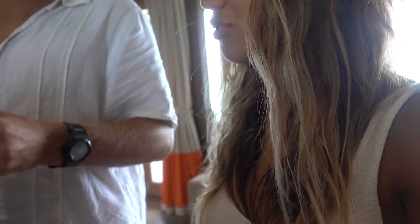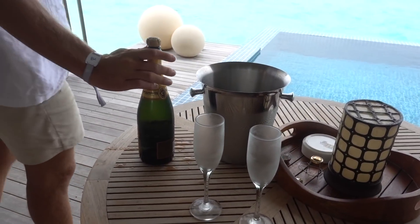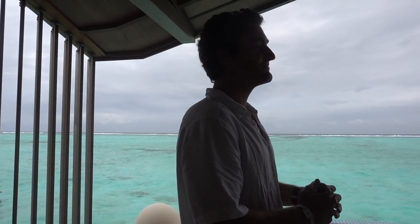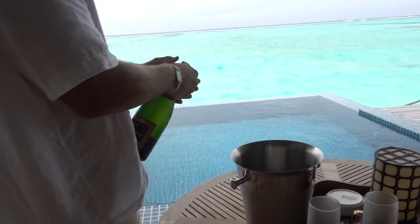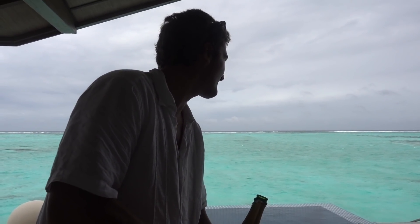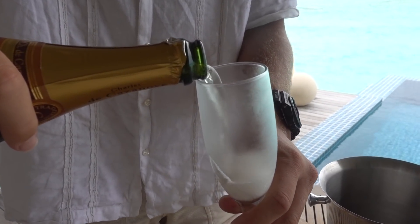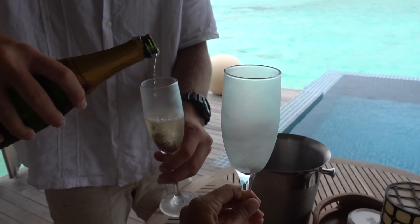We're having a little celebratory champagne toast. Michael, please do the honors. Woo! Cheers! The cork went into the ocean! I'll go get it. Wow, we even have chilled glasses.